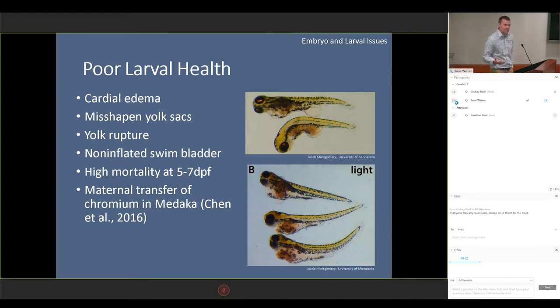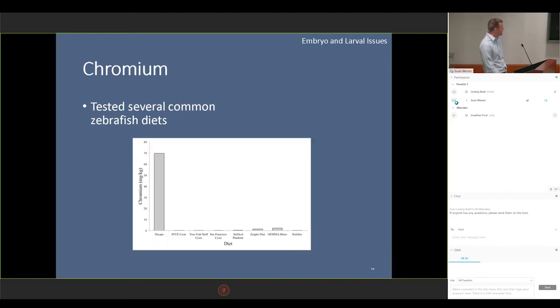Luckily, we know it was very extreme, so we could catch it right away. To evaluate this, we sent our diet in to be analyzed for heavy metals and got a number. We found out that there were 70 milligrams per kilogram of chromium in our diet. And that seems like a really big number, but in reality, that means absolutely nothing because we have absolutely nothing to reference back to saying this amount in our diet is bad.